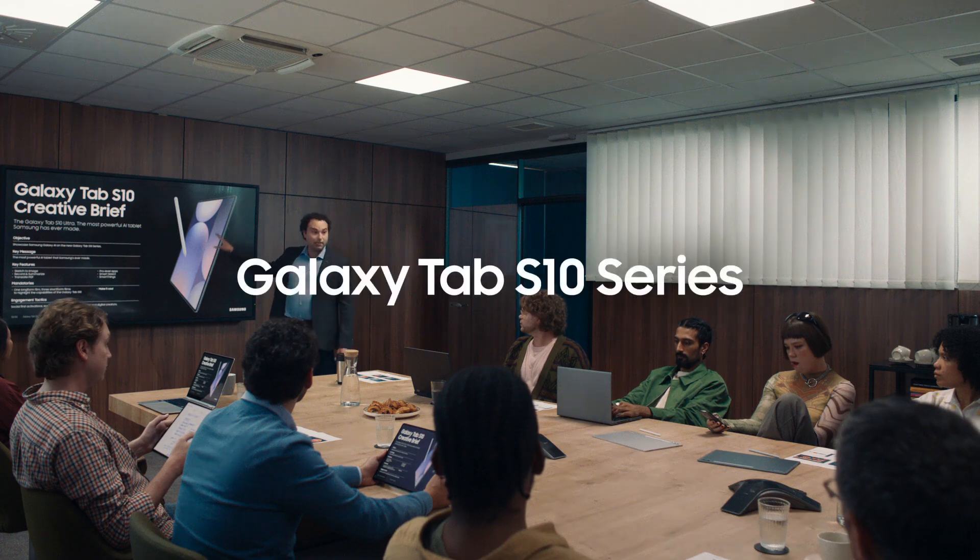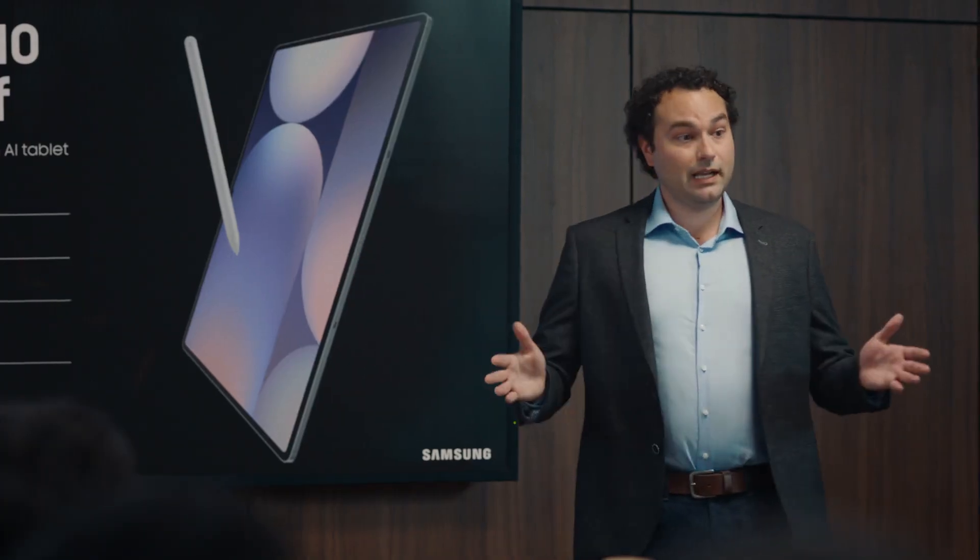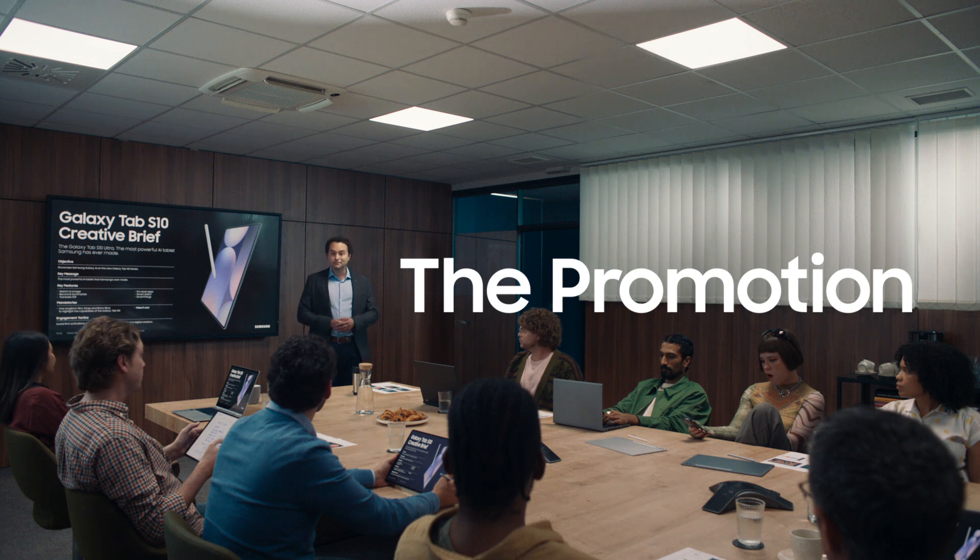The Galaxy Tab S10 Ultra is the most powerful AI tablet Samsung has ever made. Any questions? Where are those new juniors that did all that great Tab S9 work? Okay, you're on this. Sounds good. I totally missed all of that.